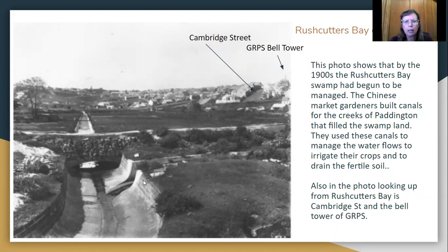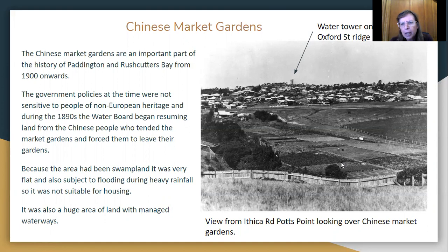On our next one, this is again a picture of the market gardens. You can see the rows of crops here and rows there. Up here is Oxford Street with a water tower up there. The Chinese market gardens were important to the development of Paddington from about the 1900s onwards.